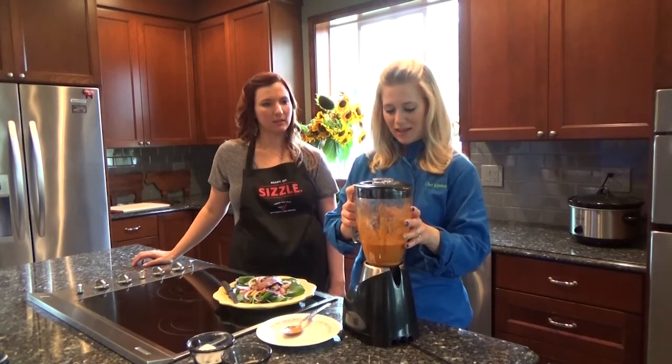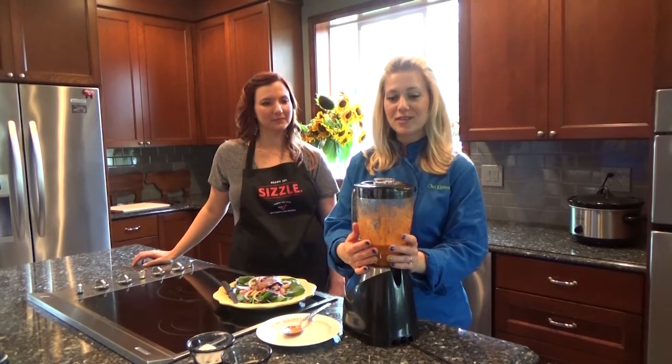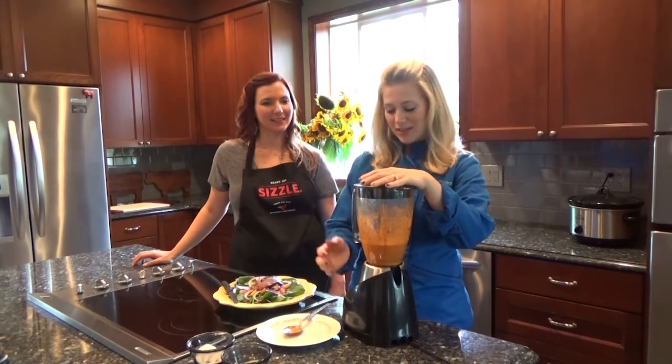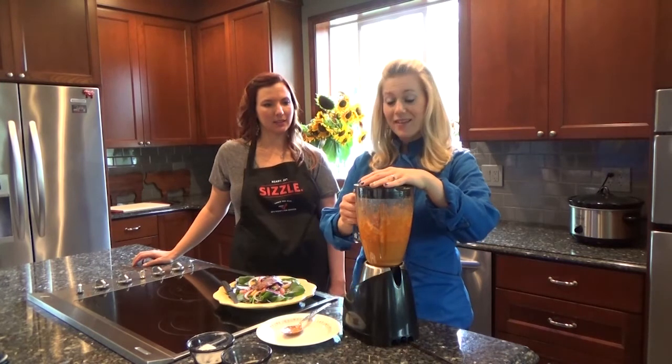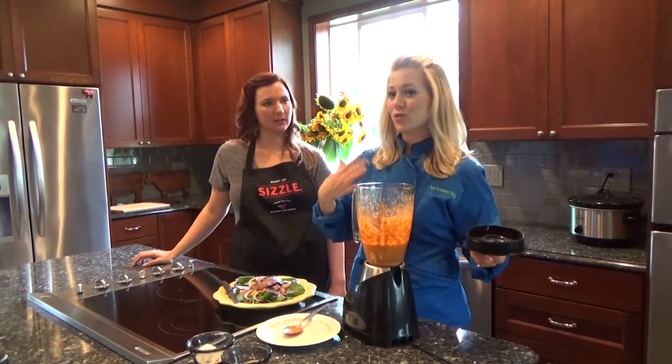The pumpkin seeds are also going into the dressing we made today. We have roasted red peppers, pumpkin seeds, lemon juice, garlic — lots of yummy garlic flavor — and we're just going to blend it up. Just a little bit of olive oil too, to help your body absorb all of these vitamins.